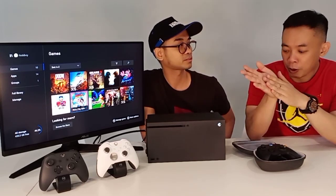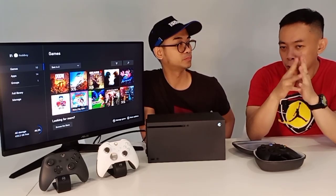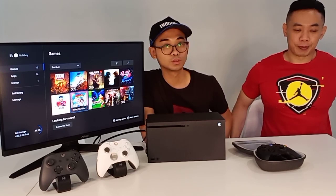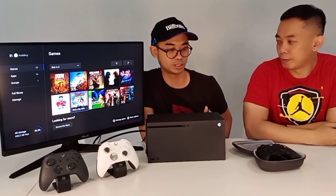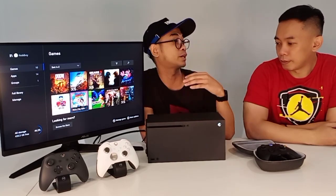So far ya, pemakaian Xbox ini selama 2 bulan ini gak ada problem juga sih — gak ada problem, gak ada nge-hang, blue screen, apapun itu. Kalau mesin ini gak ada. Xbox 360 dulu kan ada masalah red ring yang banyak banget yang rusak. Nah kalau di sini, secara worldwide pun gak ada kerusakan yang massive kayak dulu. Jadi kalau mau beli, aman lah.